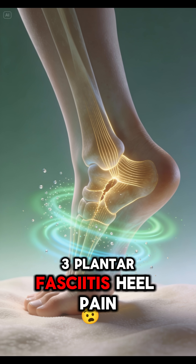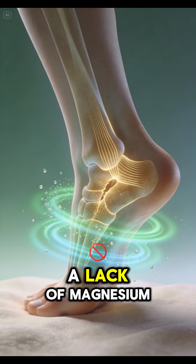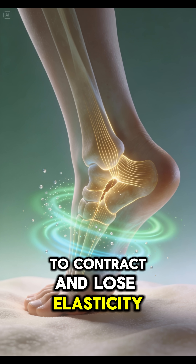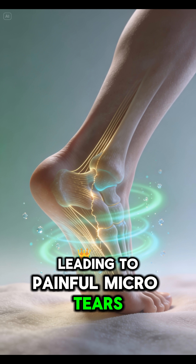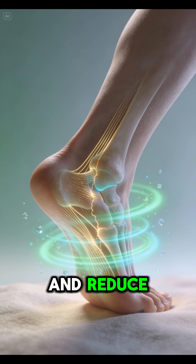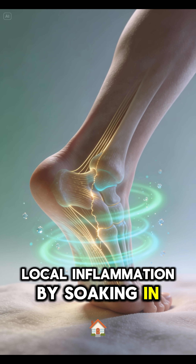3. Plantar Fasciitis — Heel Pain. A lack of magnesium causes collagen fibers in the sole to contract and lose elasticity, leading to painful micro-tears. Take magnesium glycinate to relax muscles and reduce local inflammation by soaking in Epsom salts.